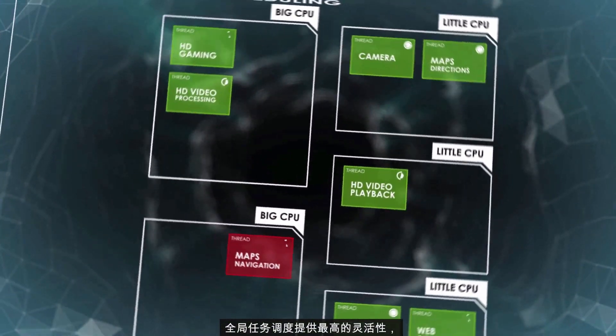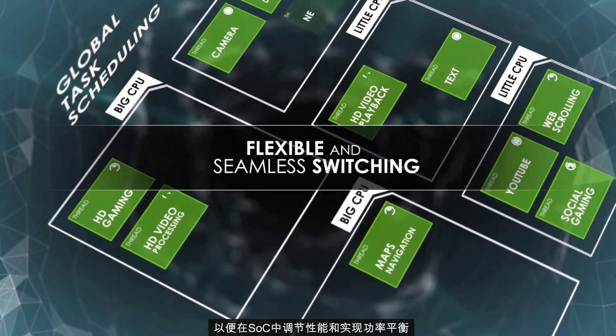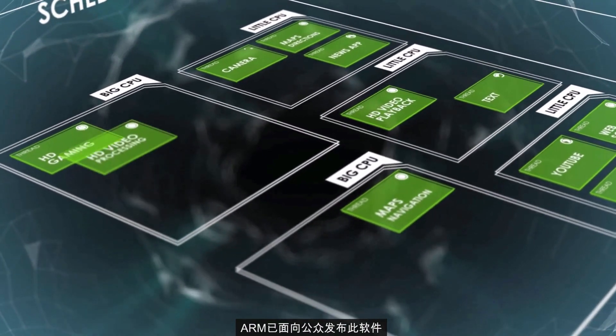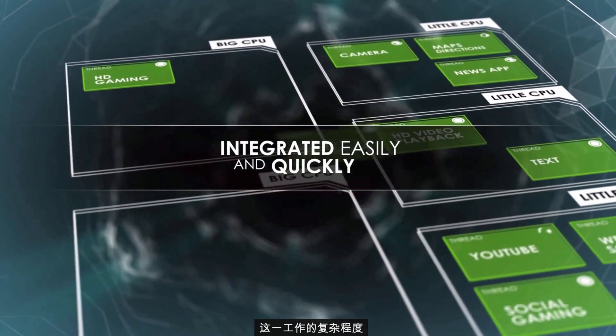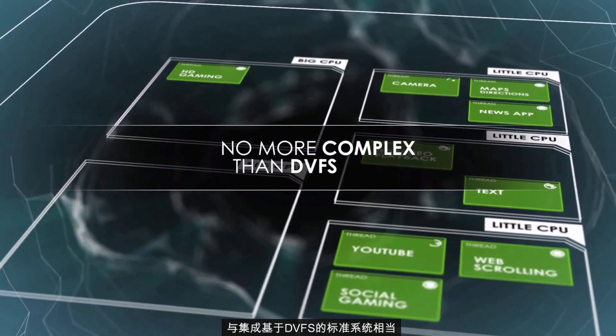Global Task Scheduling provides the most flexibility for tuning the performance and power balance in an SoC. Arm has released this software publicly to enable SoC developers and OEMs to integrate it easily and quickly, with the effort being no more complex than for a standard DVFS-based system.